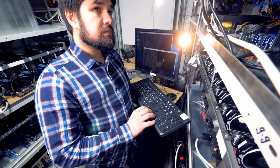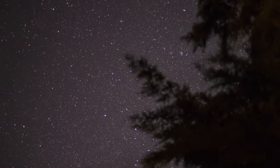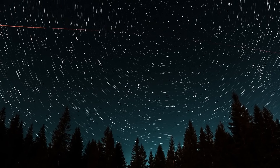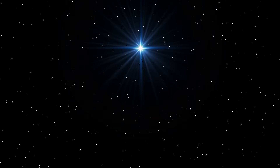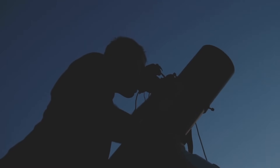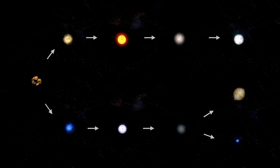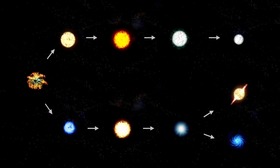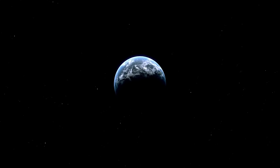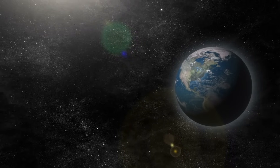To understand the mystery of 3 Atlas, we have to talk about where it came from — and the answer is, we don't really know. What we do know is that it didn't come from around here. Its trajectory is what astronomers call hyperbolic, which is a fancy way of saying it's not gravitationally bound to our sun. Our solar system's comets, like Halley's comet, travel in huge elliptical orbits and always come back. 3 Atlas is a one-way ticket. It fell into our solar system from the vast emptiness of interstellar space — the gulf between the stars — and after its brief, chaotic visit, it will be flung back out into that darkness, never to return.